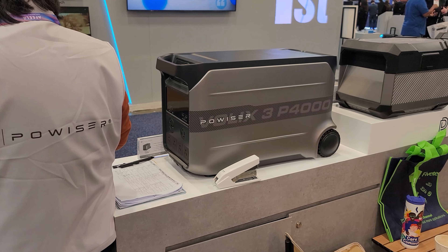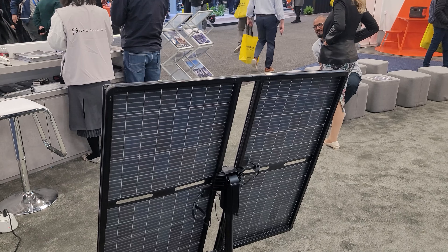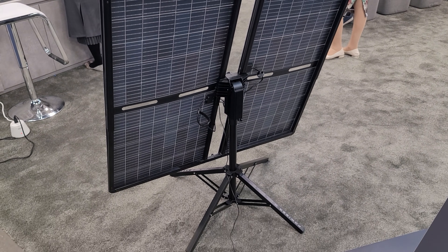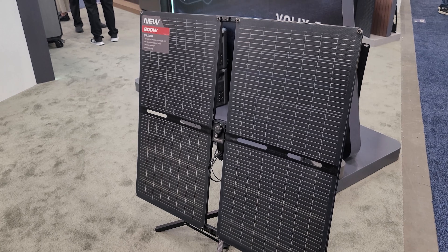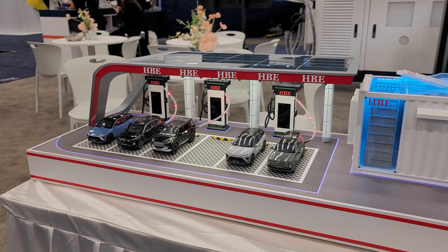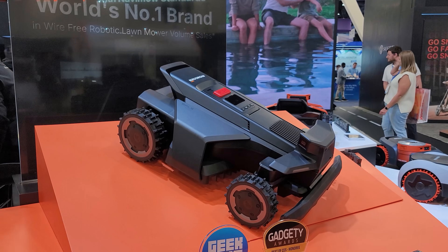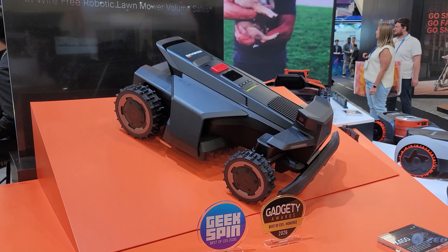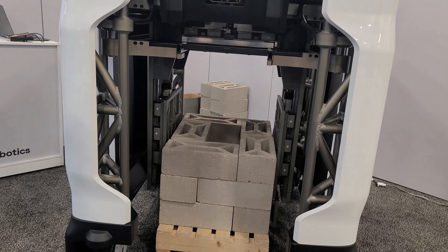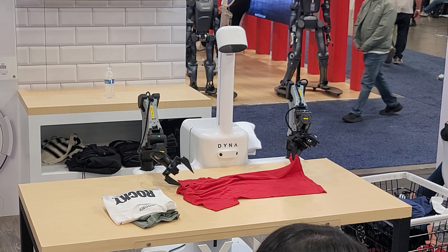Being at CES really exposes you to how many brands are being unique versus just copying each other. Powweiser was one that was unique, using a 200-watt, very lightweight, sun-tracking solar panel — pretty expensive but really cool tech. Seeing options for solar-powered EV charging is something I'm genuinely interested in pursuing, along with other tech for mowing grass, use on construction sites, moving heavy equipment, and even folding clothes.